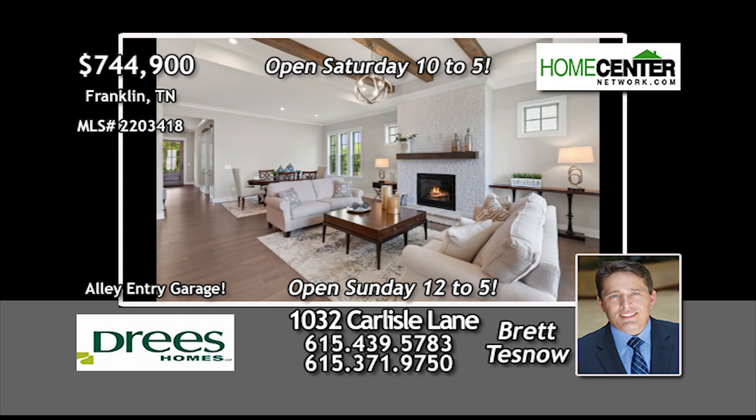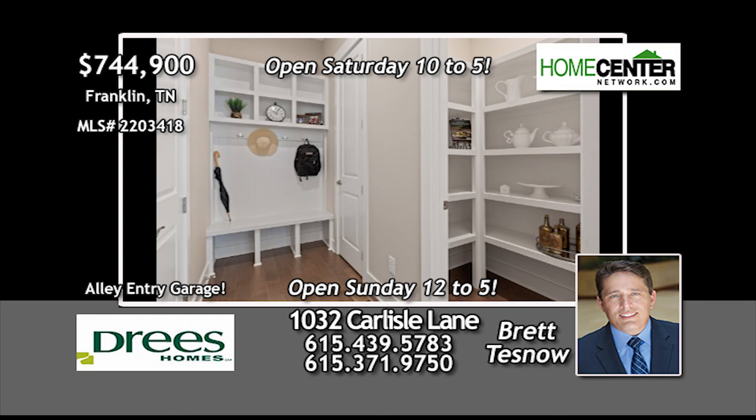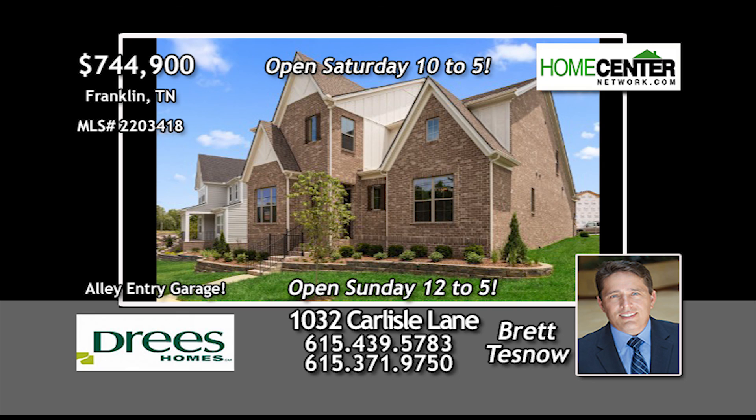You must see this fantastic home for yourself to get the full picture. Call Brett Tesno with Drees Homes at 615-439-5783 today.